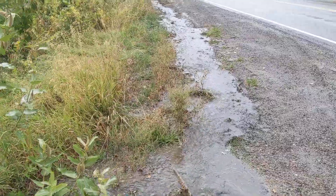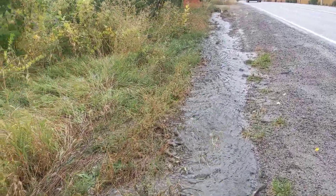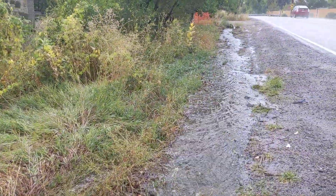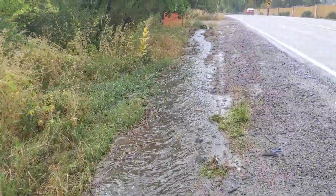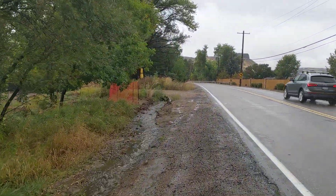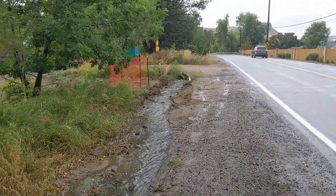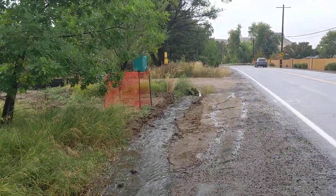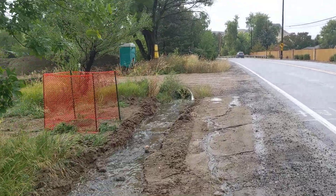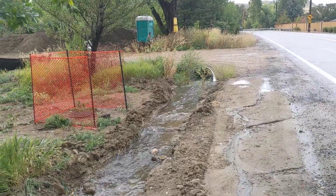That is a significant amount of water right here. This looks to be the stormwater coming off of West 32nd — the changes that Cottages at Rolling Hills kind of made on the curb and gutter on West 32nd here, harnessing all that water and then pushing it out of their development. I think it's all coming from there.